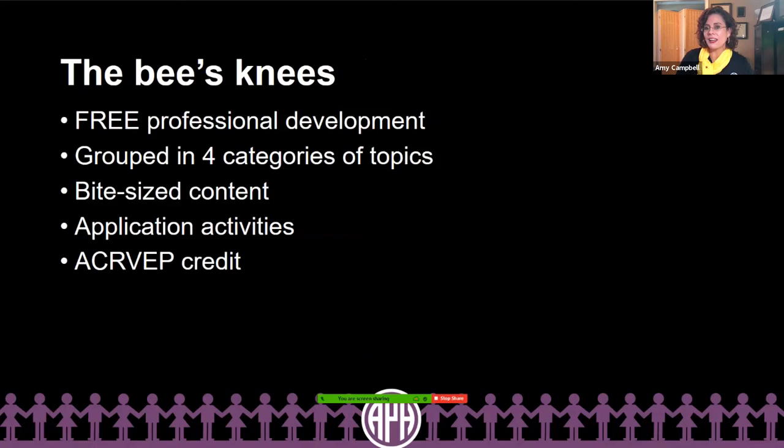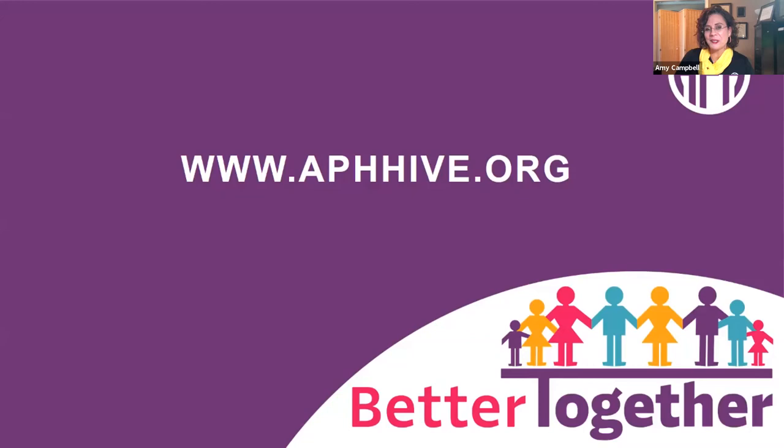The APH Hive is the bee's knees because it offers free professional development grouped into four categories of topics broken down into bite-sized pieces, which helps accommodate busy educators. It provides opportunities to apply everything you've learned by submitting a follow-up activity, and completing a course gives you access to ACVREP credit. The website is www.aphhive.org — now it's our turn to buzz into the hive and take a tour.